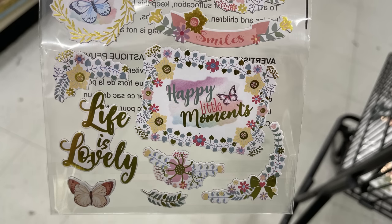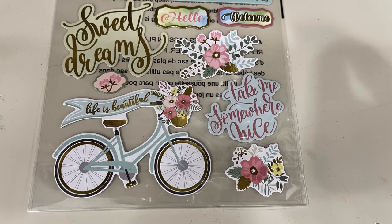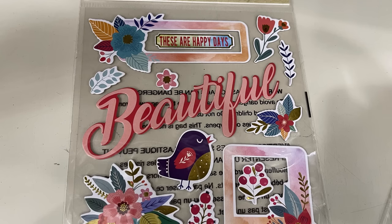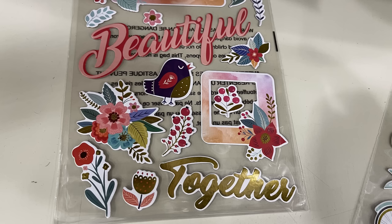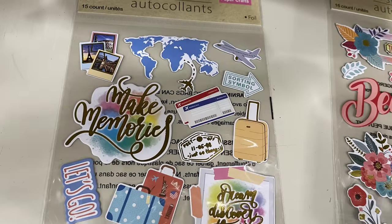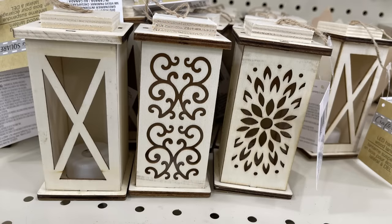Now we've got a bunch of scrapbooking stickers — I love these so much. They have the 3D style appearance and some are just a flat sticker with the clear border, which makes them really good for glass and different things, not just scrapbooking. I love all the different pictures, how colorful they are, and the different color schemes that match any layout. You get anywhere from 15 to 20 stickers per sheet.